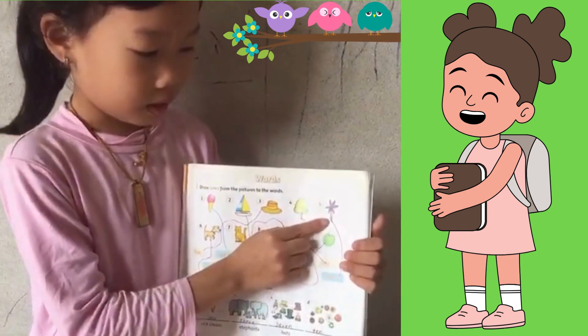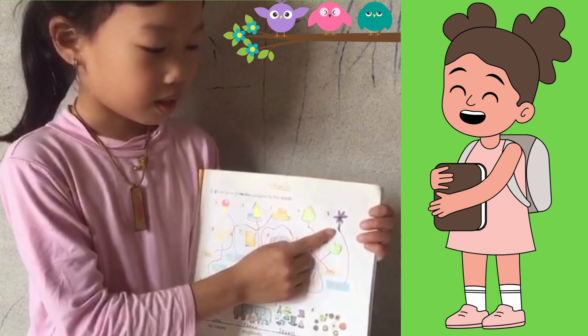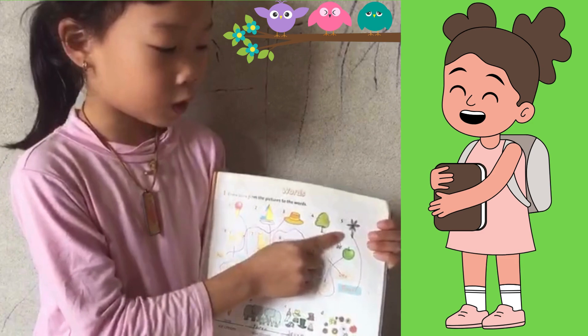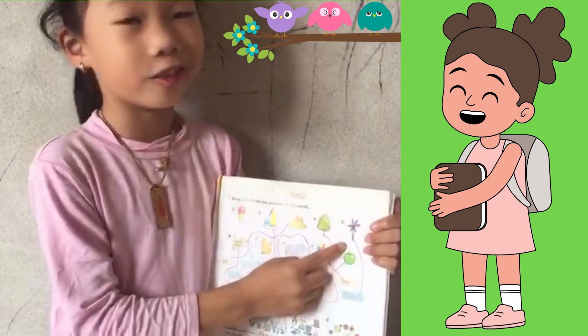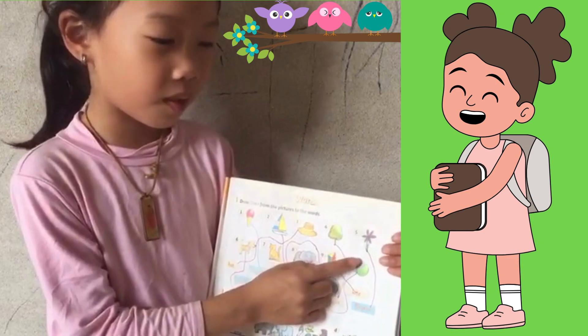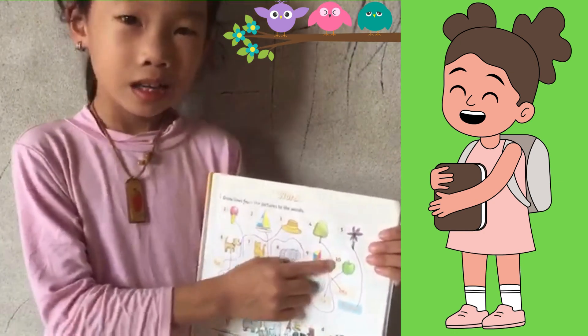Guys, this is a flower. It smells so good. Flowers can change color too. Some flowers turn purple, some flowers turn red. So many kinds of colors.